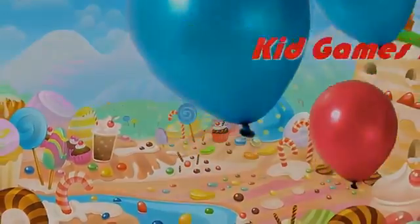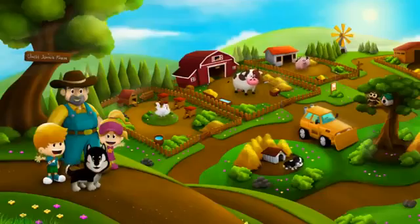Good game play. Choose which of the hungry animals on Uncle John's farm you would like to feed.